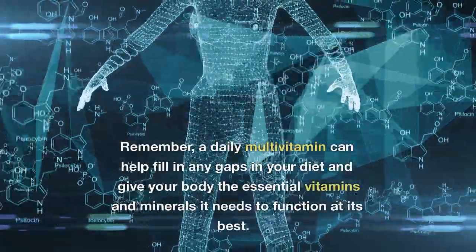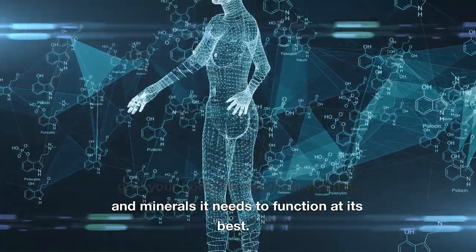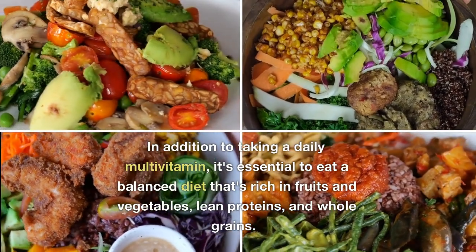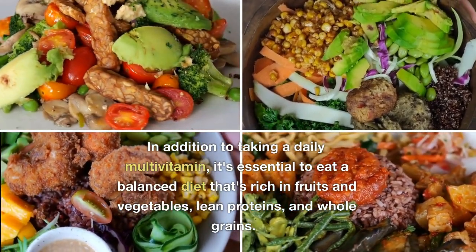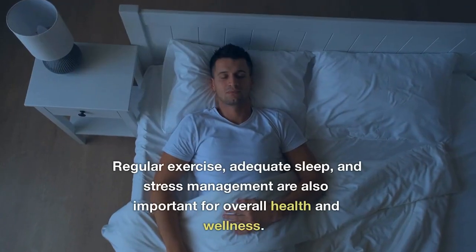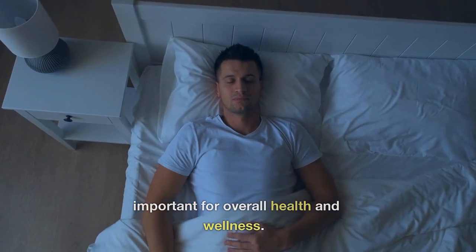Remember, a daily multivitamin can help fill in any gaps in your diet and give your body the essential vitamins and minerals it needs to function at its best. In addition to taking a daily multivitamin, it's essential to eat a balanced diet that's rich in fruits and vegetables, lean proteins, and whole grains. Regular exercise, adequate sleep, and stress management are also important for overall health and wellness.